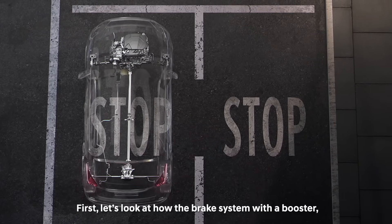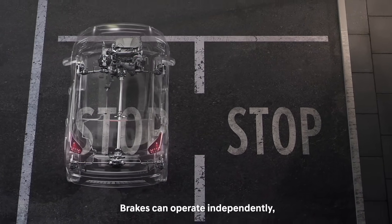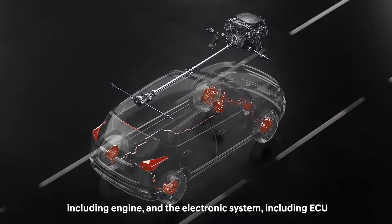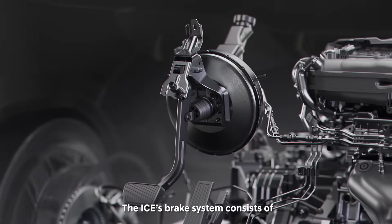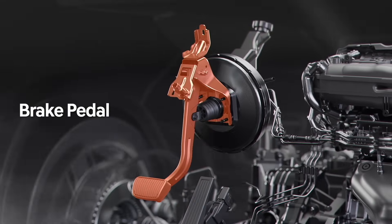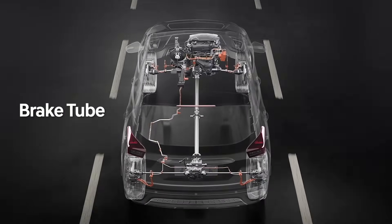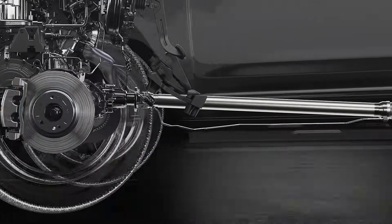First, let's look at how the brake system with a booster, mainly used in ICE vehicles, works. Brakes can operate independently, separate from the drive system, including engine, and the electronic system, including ECU. The ICE's brake system consists of brake pedal, brake booster and master cylinder, brake tube, brake disc, and calipers, and brake lamps.